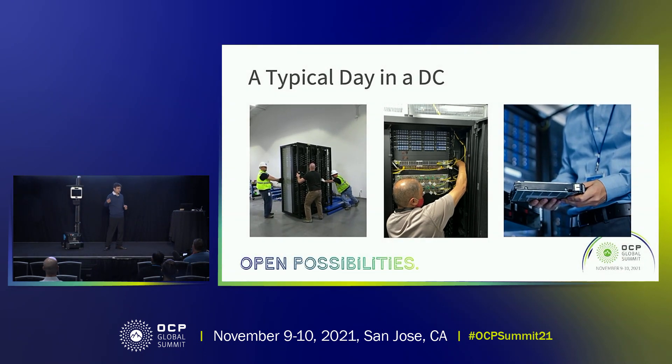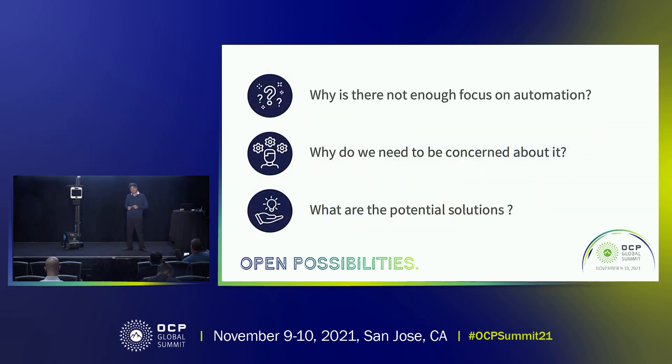What are the common things that we see in these activities that are happening at a data center? We are seeing a lot of manual work that an individual has to do at the data center for these activities. Looking at this, there are three questions that arise in our mind. First is, why is there not enough automation in this physical space? Second, why do we even want automation for physical work at a data center? And third, if we are convinced that we want to do automation, what are the potential solutions that we can apply to reduce or possibly eliminate the work that a human ends up doing at the data center for these activities?